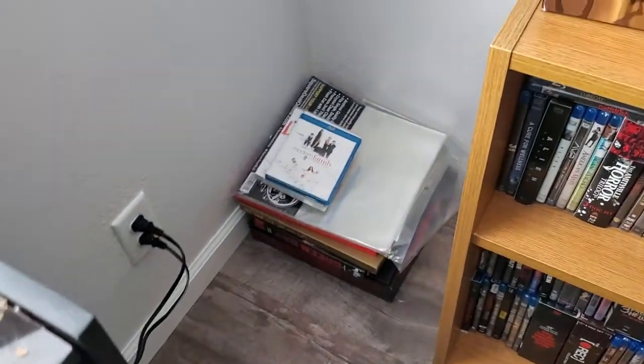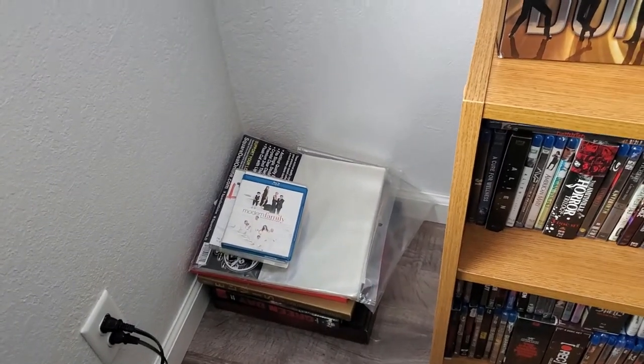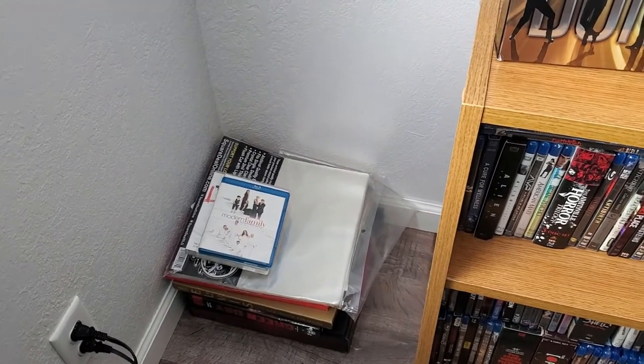Down here I just have some vinyl box sets, some books, a tiny stack of DVDs and Blu-rays, and a set of outer record sleeves.